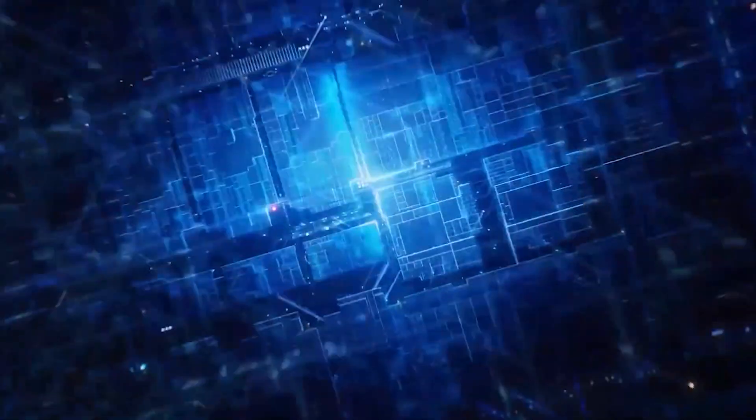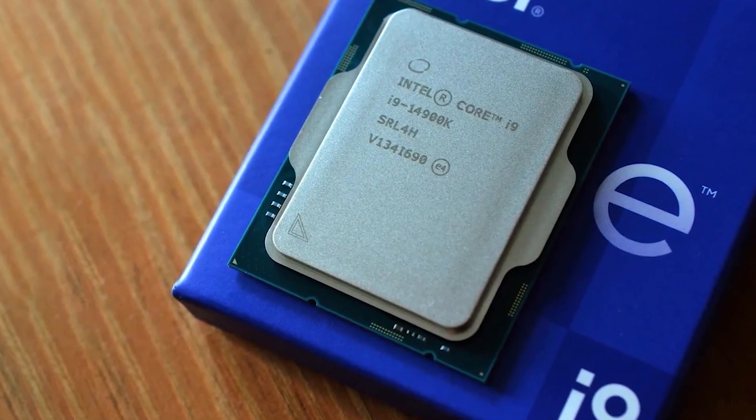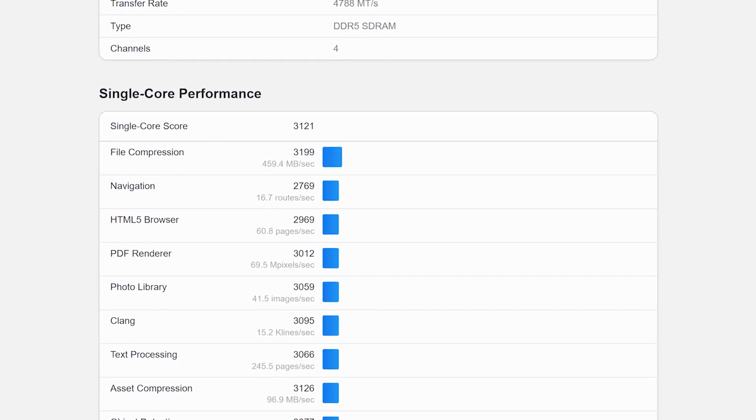What's up guys. Intel's Core i9-14900K Raptor Lake Refresh CPU has been benchmarked within Geekbench and it achieves the highest single-core performance rating.